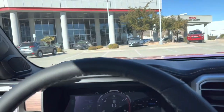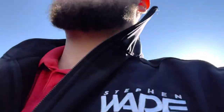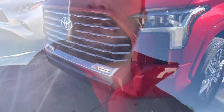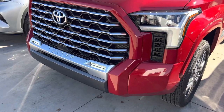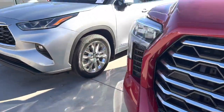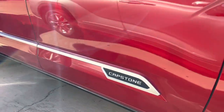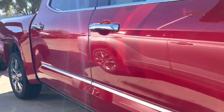This is a Crew Max short bed — it's the only way the Capstone comes. It also only comes as a hybrid, so that's the only configuration: Crew Max short bed hybrid. The power steps are cool, I wish those were on more of them. I also really like the color-keyed grille surround and that brushed aluminum on the Capstone emblem. Pretty sweet.